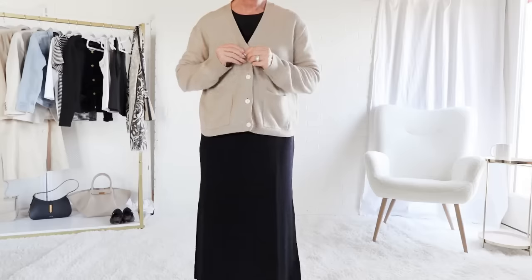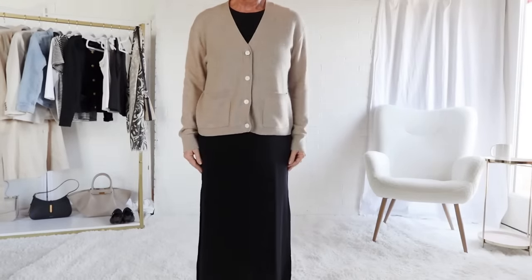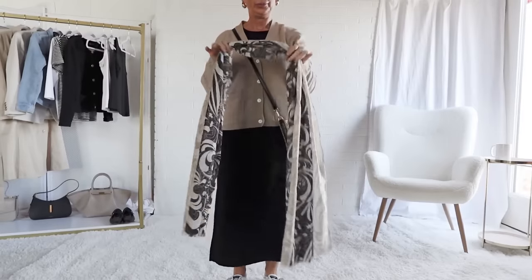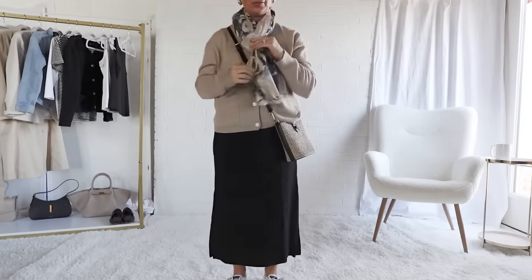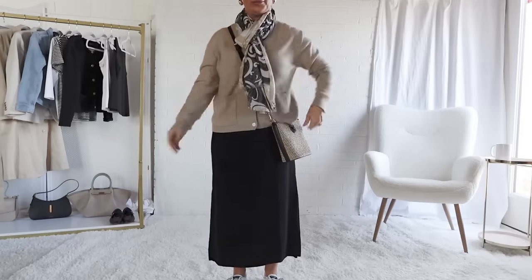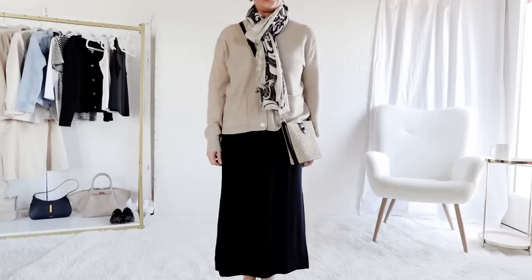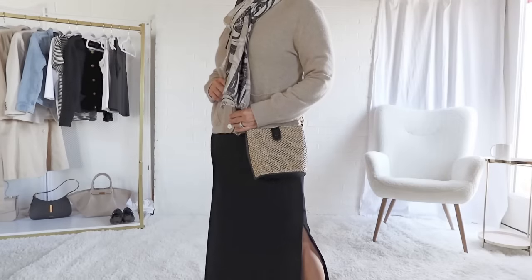Now I'm pairing the wrinkle-free travel dress with this very soft cashmere button-up cardigan. I love the color — it's a workhorse in my wardrobe and I wear it pretty much four seasons. I love how it pairs with the black dress, and look how it comes to life with the scarf. I'm not really a scarf or accessory person, but I think it's totally appropriate for Italy, and both tour guides I consulted said scarves are a must for women.